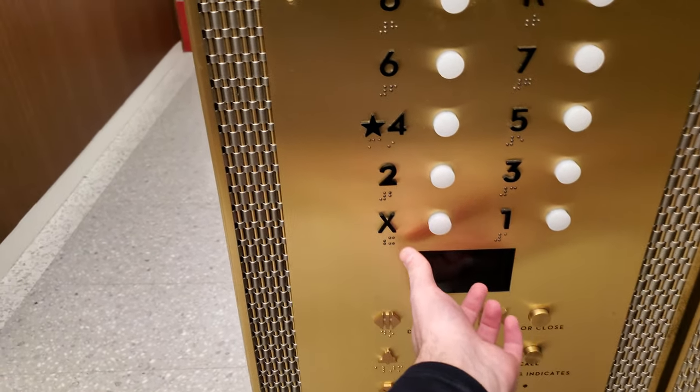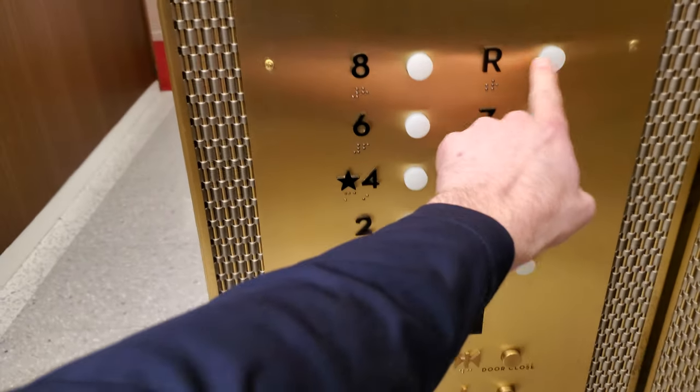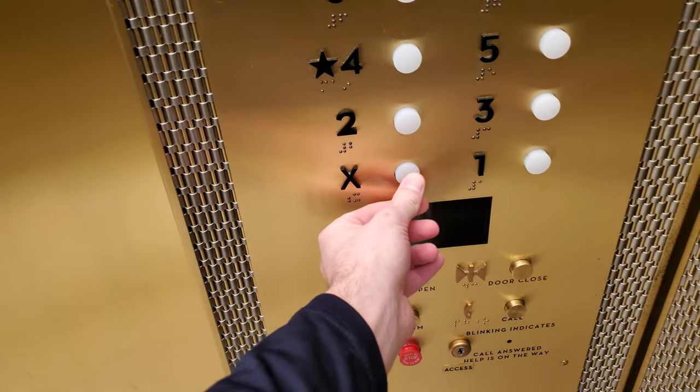I originally thought X was a floor — it's not. 1's not available. Let's go to R. X stands for Express.